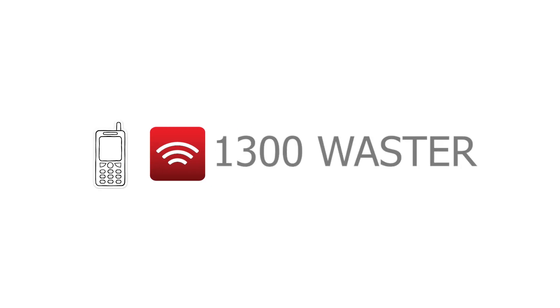For lots more recycling info, visit us at waster.com.au and like and subscribe below.